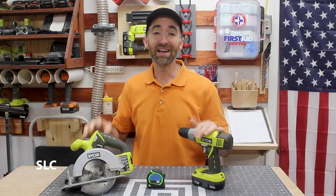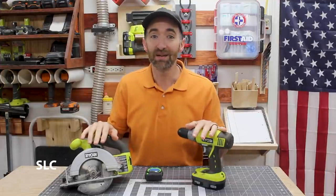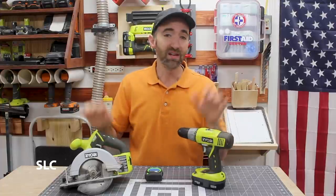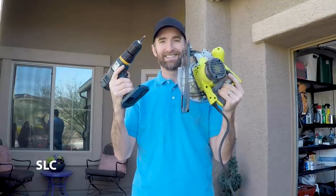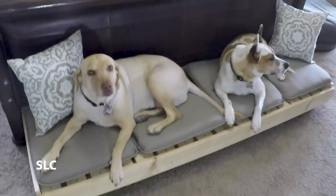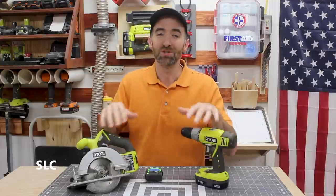Now if you can't afford anything else, definitely get the number one, number two, and number three. You can build a multitude of projects with just these three items. Just a few years ago, I was visiting some family and they don't have nearly as many tools as I do, but they fortunately had these three. So I was able to build them a nice raised dog bed for their two dogs right in their front yard using just these.